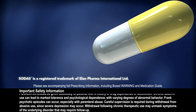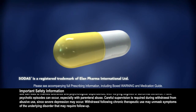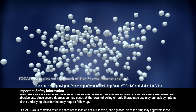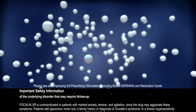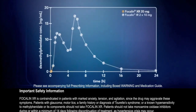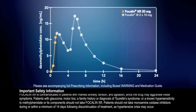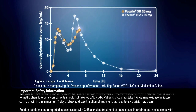Focalin-XR uses a proprietary delivery system called SODAS, or Spheroidal Oral Drug Absorption System. Each Focalin-XR capsule contains 50% of the dose as immediate-release beads and 50% as enteric-coated delayed-release beads. This produces a bimodal plasma concentration time profile, with an initial peak concentration reached in one and a half hours and a second peak reached about four hours later.